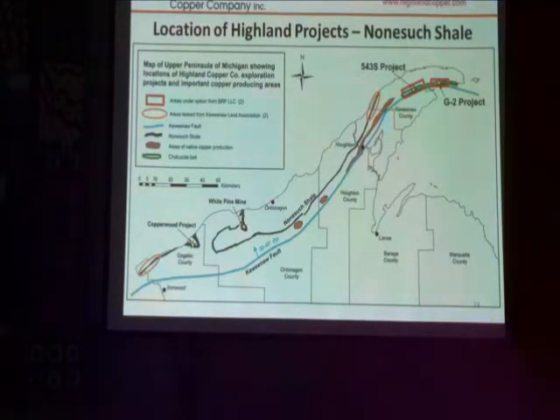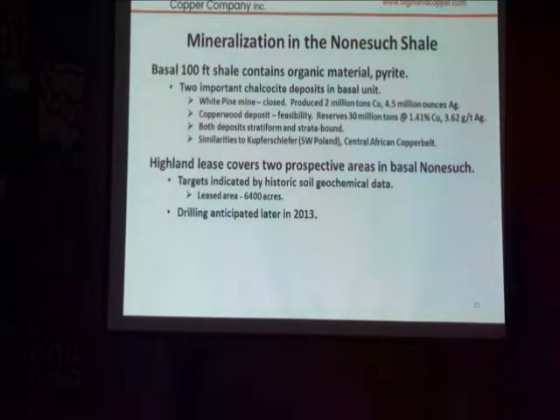The Nonesuch is another one of our potential targets. There are two major deposits. This one at White Pine produced about 4 billion pounds of copper — a very major deposit.